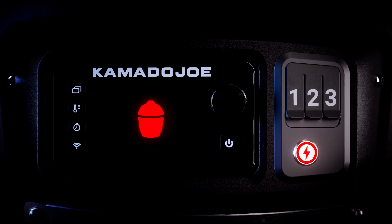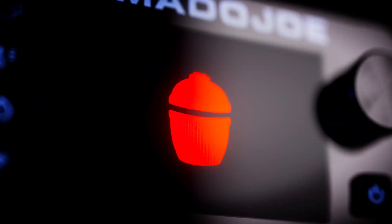This is innovation that will change the way we cook out. The Connected Joe by Kamado Joe. The future of outdoor cooking.